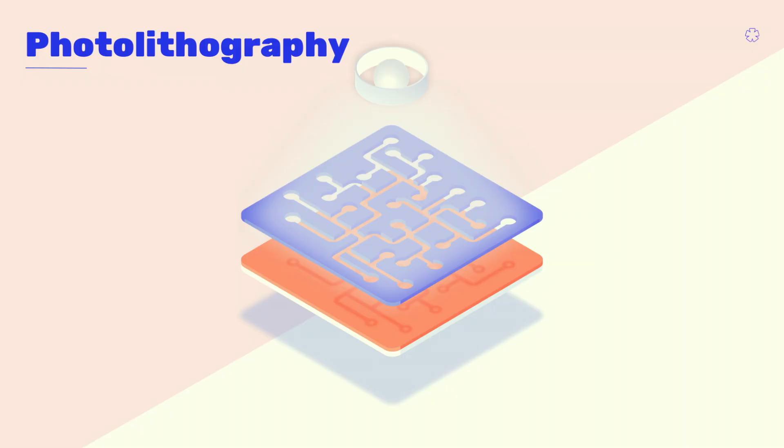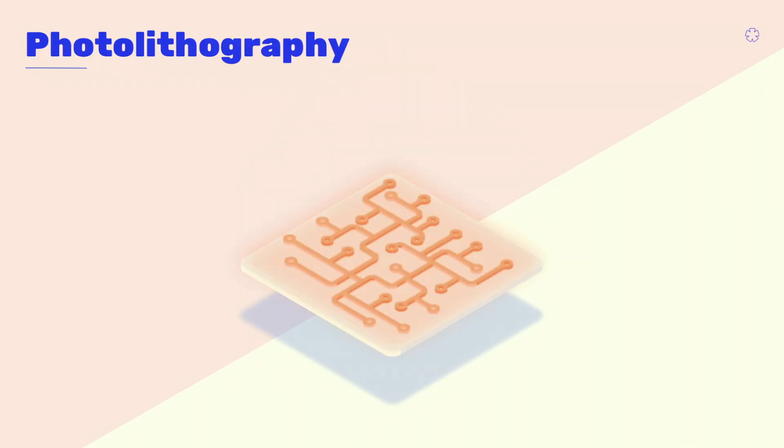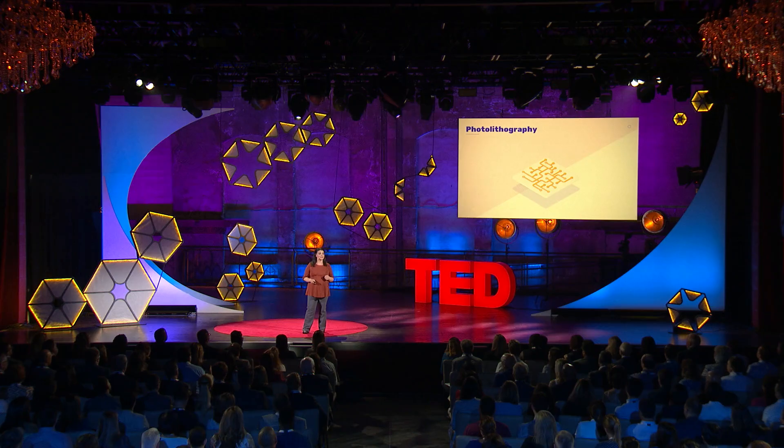The question you're probably asking is: how do we go from a burned image to clean, fine lines and features? For that, we have to use a chemical solution called the developer. The developer can take all of the non-exposed areas and remove them selectively, leaving behind clean, fine lines and features and making our miniaturized devices work.